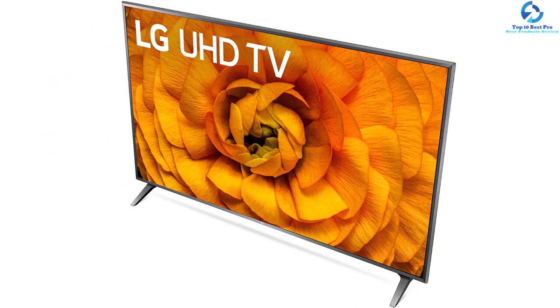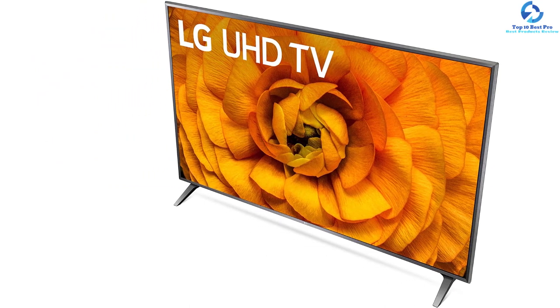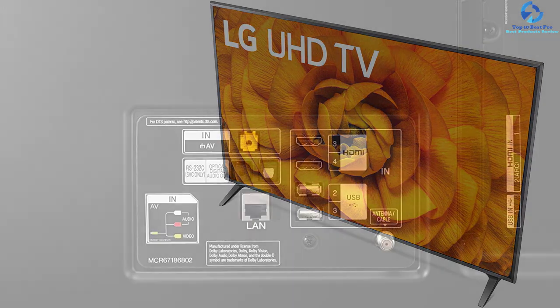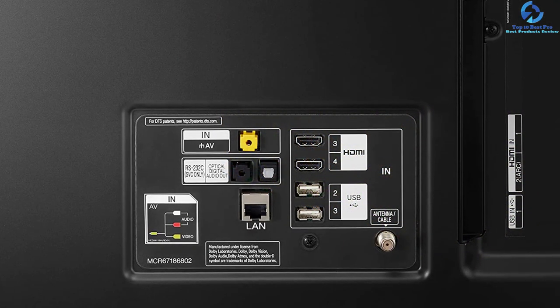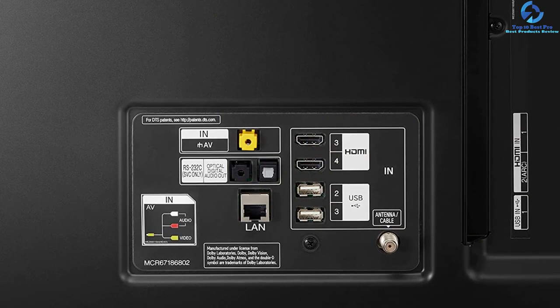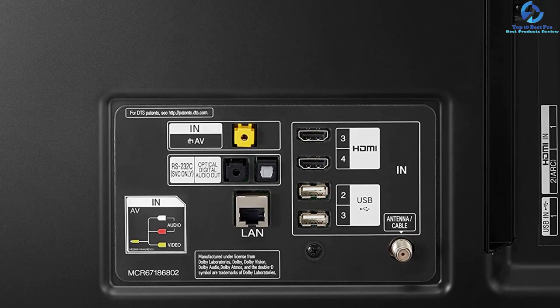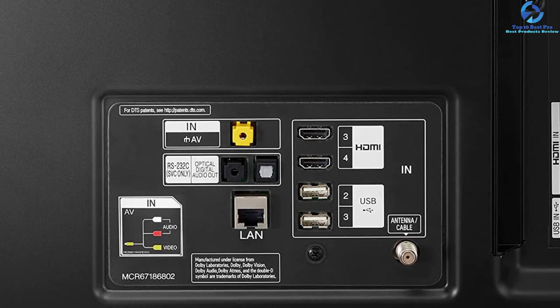The user can easily switch between games with no need to search for game channels for NFL, MLB, NBA, and NHL. The automatic low latency mode selects all the settings for low lag. It allows the console to set the low latency mode of the TV instantly without any need to configure it on the TV set, meaning a better experience and less frustration.